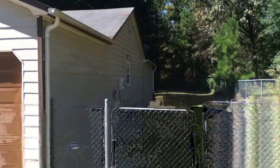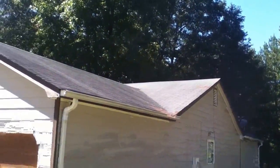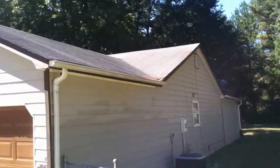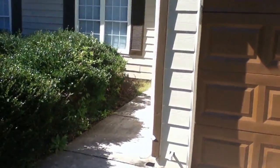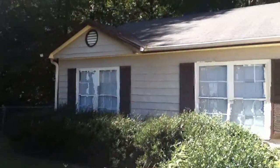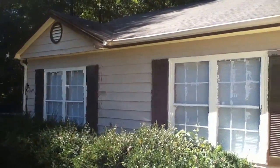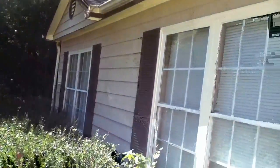It looks like the home has been maintained properly and maintained well. I do see some patches on the roof but I don't see any water damage inside. Looks like the house has been painted recently and I don't see any rotted wood, but one thing I'd like to note is there are no screens on this house at all. That's really the only problem I found. Other than that, everything else seems to be in good working order.